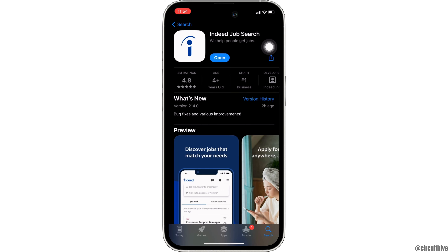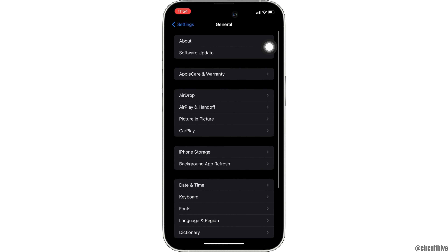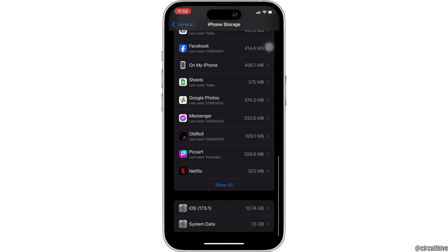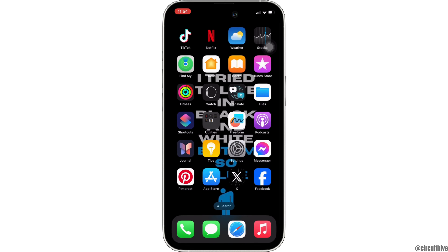Once you have the latest version of the app, the next thing you want to do is head over to the settings of your device. Moving to General, head over to iPhone Storage. Search for the application Indeed Job Search. Once you find it, head over to it. You will be landing on this space. Right here, tap on Offload App. Once again, click on Offload App. Offloading the app means clearing the cache and the storage of the application. It will remove all of the unwanted bugs and make your application run smoothly. It might also fix the issue that you have been facing and then you'll be good to go.